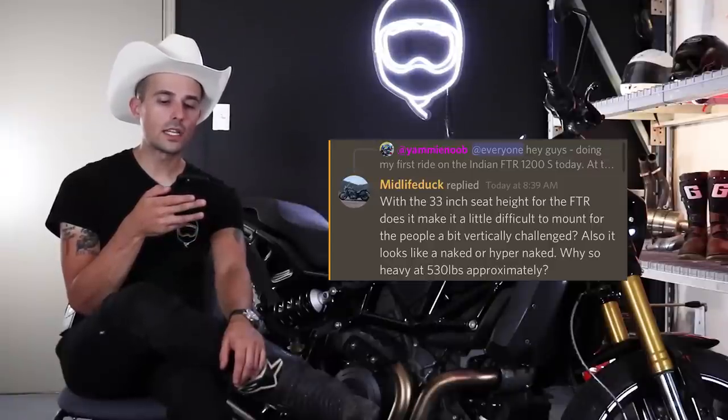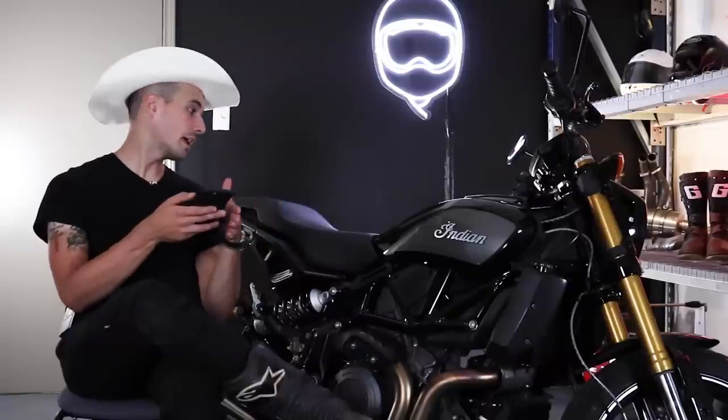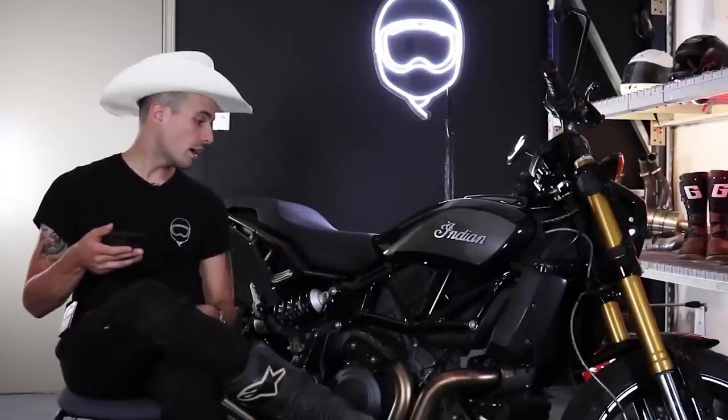Midlife Duck asks about the 33-inch seat height and whether it makes things difficult for shorter riders. The seat height is a little bit tall and unapproachable for a lot of folks, and because the seat is quite wide it's a little difficult to get your legs down. As for the weight around 530 pounds — I think it's because of the steel trellis frame, which is a bit heavier than a twin-spar frame, plus the big 1200cc engine. But I don't really think the weight is a super big detractor on this motorcycle.